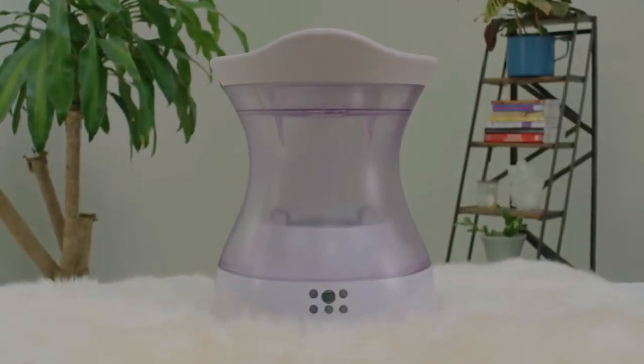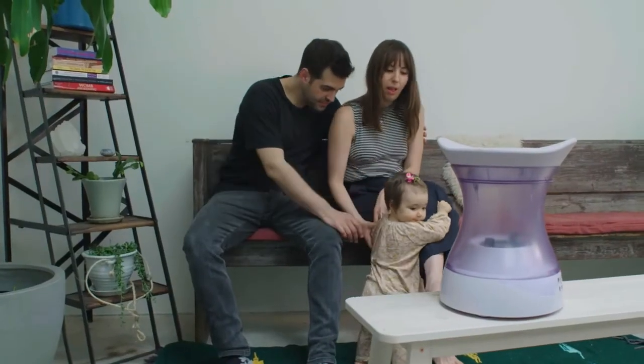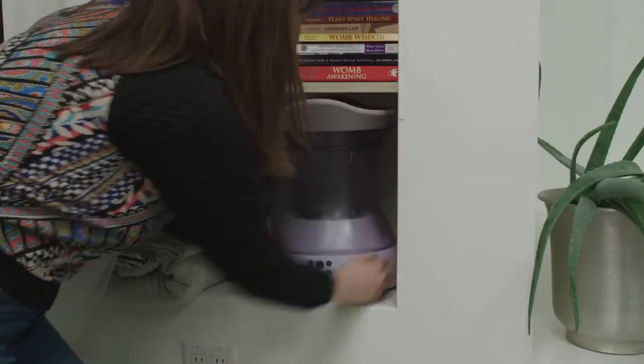Vaginal steaming with Lea Moon means no mess, no worries, and never having to leave your home. Just the soothing, relaxing feeling of herbal steam right when you need it. At just over 14 inches high, Lea Moon requires minimal storage and easily fits in most bathroom cupboards.